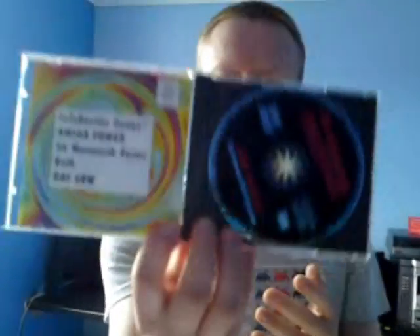This is from Amiga Power magazine, which was my favourite Amiga magazine back in the day. It's got a tonne of PD games in there plus demos of the likes of Banshee and Skid Marks.